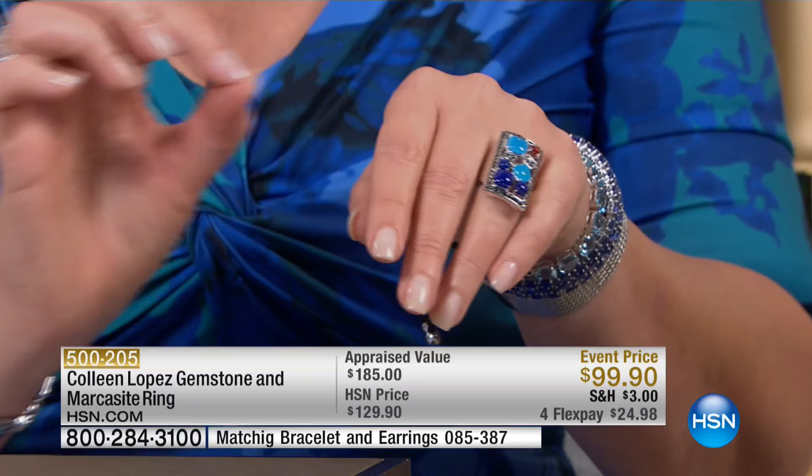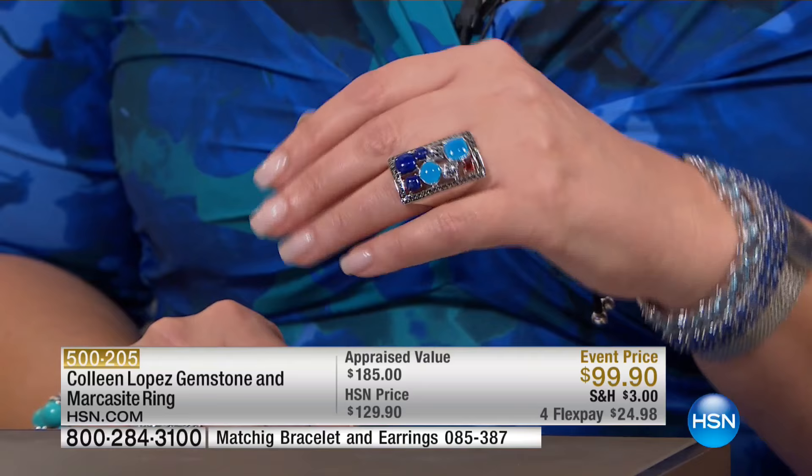Marcasite is nicknamed black diamonds or teardrops of the moon. It's one that Queen Elizabeth, way back in the 1800s, loved to wear. It's just been one of those great choices for women who love beautiful things over the years.